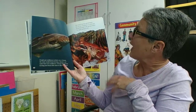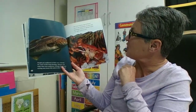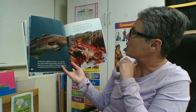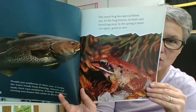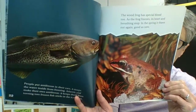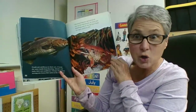The wood frog has special blood too. As the frog freezes, its heart and breathing stop. In the spring, it thaws out, good as new. Could you imagine freezing solid to live through the winter, and then in the spring thawing out and being good as new again?